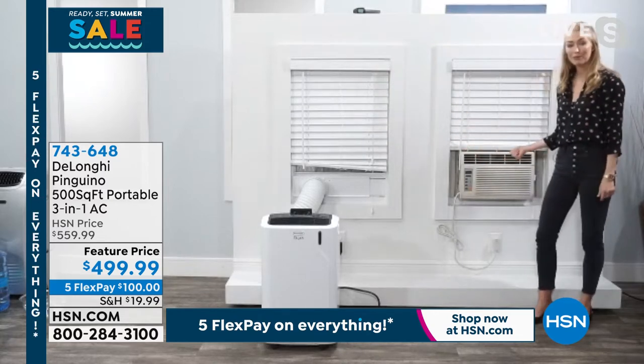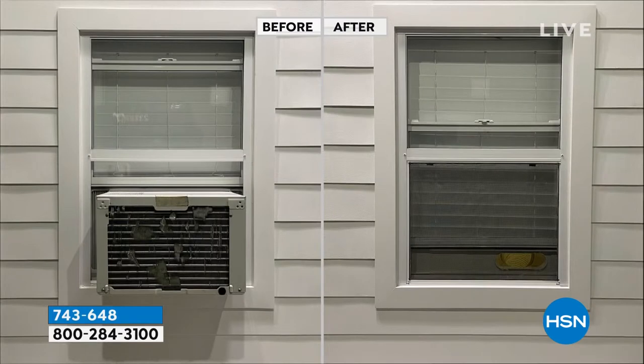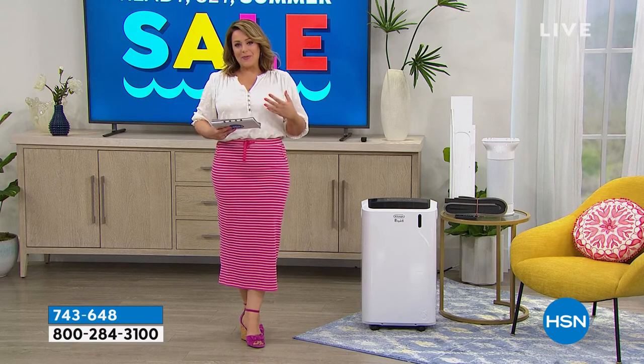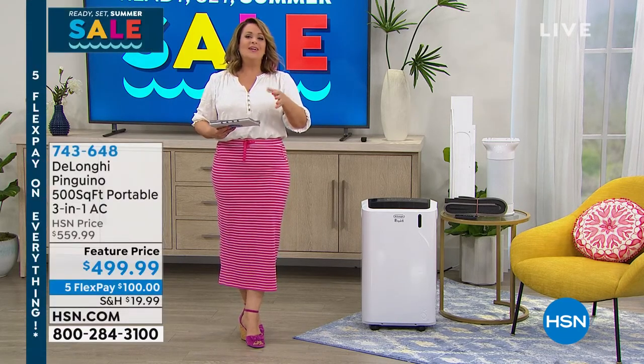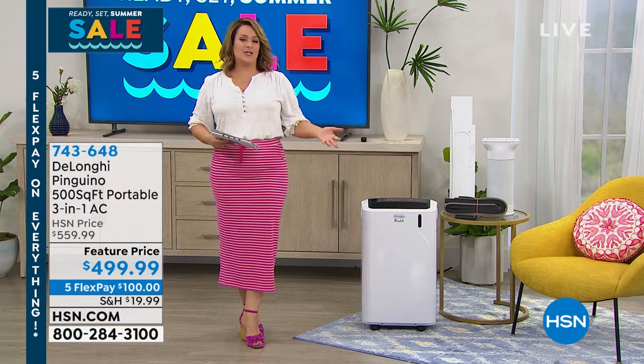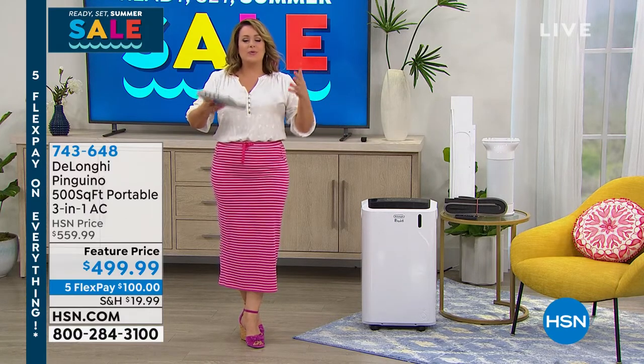In the off-season, window units are super difficult to install. They're ugly — a lot of neighborhoods and landlords won't even allow those. You can see what an eyesore a window unit is from the outside. But look at the window with the DeLonghi unit — your neighbors are going to have no idea that you have a portable air conditioner hooked up to your window. We're not knocking window units — I know I grew up with them — but it's 21st century technology. This is the new, easier way to do things.